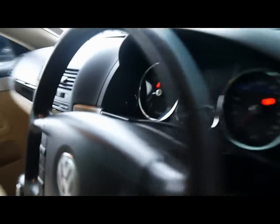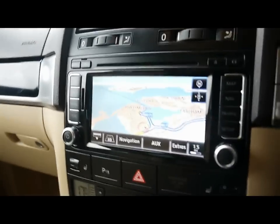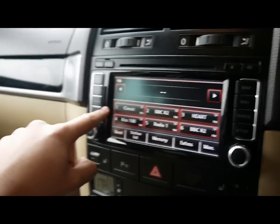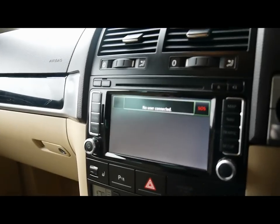Moving to the front, there's a multi-function steering wheel with cruise control. Up in the middle we've got a full colour touchscreen interface with satellite navigation. The entertainment system includes radio and CD player with an SD card slot, auxiliary input underneath the front armrest, and Bluetooth telephone connectivity as well.